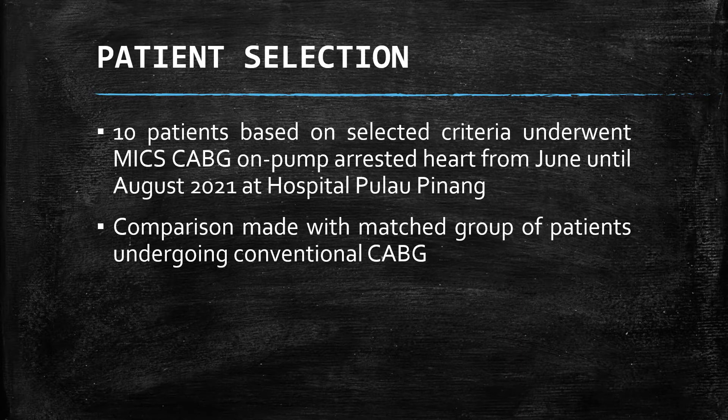In our center, we selected 10 suitable patients to undergo this procedure from June until August this year. The findings were compared with a matched group of 10 patients undergoing conventional CABG.